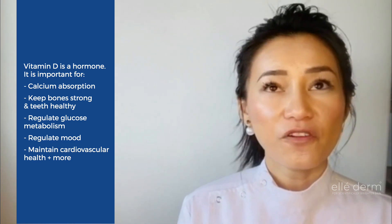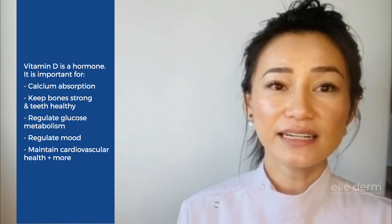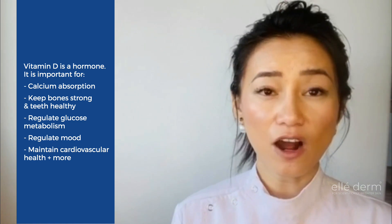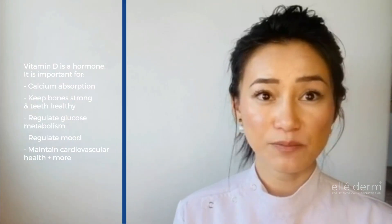Now, sources for vitamin D — we can generally get vitamin D through foods, and some foods are very high in vitamin D. You can also get vitamin D through supplementation as well as UV exposure.